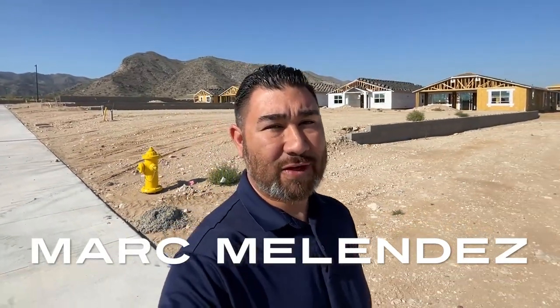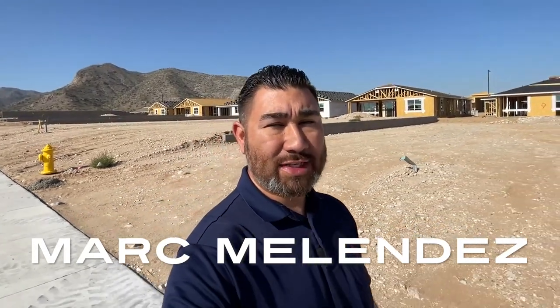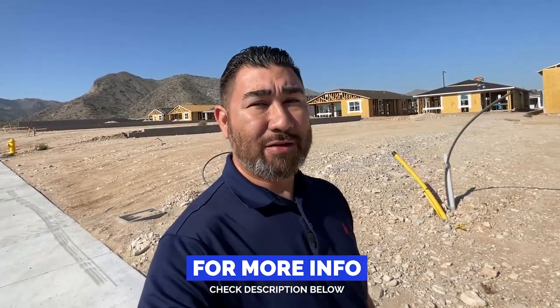If this is your first time to the channel and you want to know everything about living in Phoenix, Arizona, then tap that subscribe button and hit that notification bell. That way you can be the first to know about the current market here in Phoenix. My name is Mark Melendez. I'm a real estate professional here in Phoenix, Arizona covering some of the most amazing communities of the Phoenix area. If you're thinking about making a move to the Phoenix area, then let's chat — give me a call, shoot me a text, send me an email, or schedule a Zoom call with me. All of my information is down in the description below.